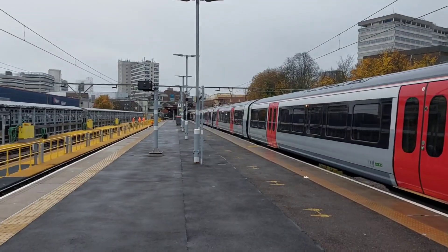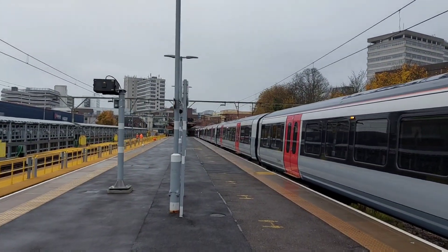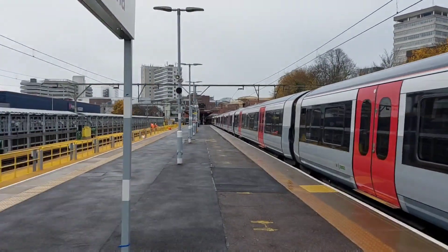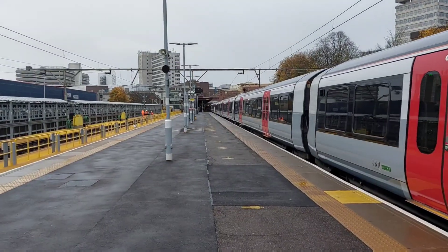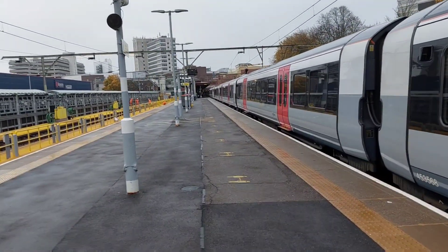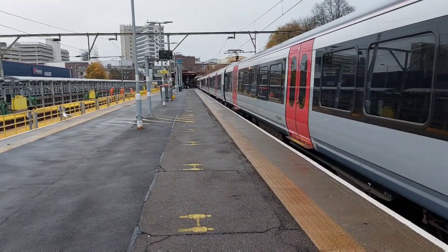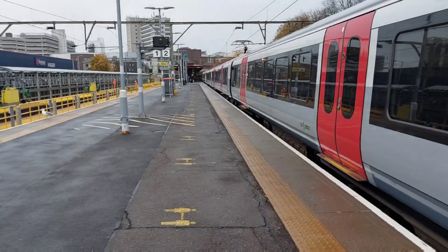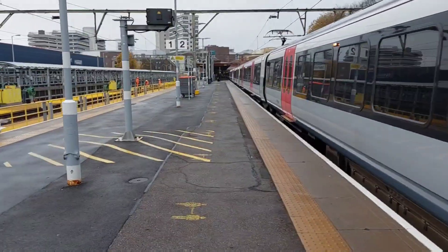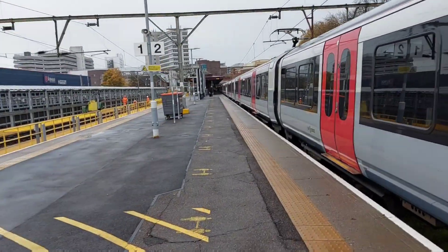Here we are at Southend Victoria, the terminus of the line. There are four platforms here, which makes it a fairly big station, but I think Southend Central — which we'll see in a future video — is most certainly the busier of the two big Southend stations. We're just heading into the station after getting off the train, and we're at journey's end.